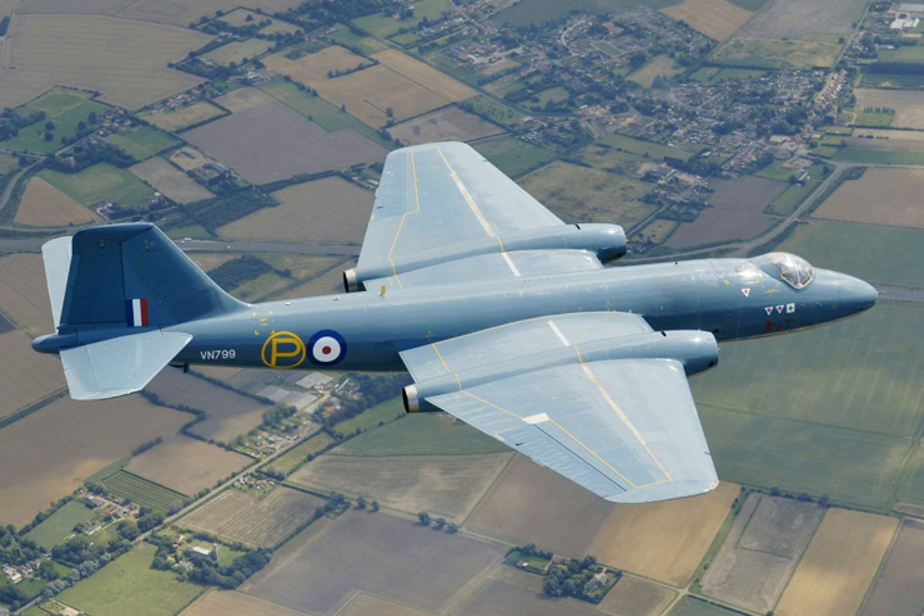In 1948, the design team relocated to Warton Aerodrome, Lancashire, establishing a flight test organization and assembly facilities there. Ultimately, the first of these prototypes, VN799, did not conduct its maiden flight until 13 May 1949. Piloted by Roland Beamont, the aircraft handled well with the exception of a rudder overbalance issue. This initial flight was flown with the intended Avon engines. The decision to perform the type's first flight with the Avon-equipped first prototype or the Nene-equipped second prototype, VN828, was not made until weeks beforehand.